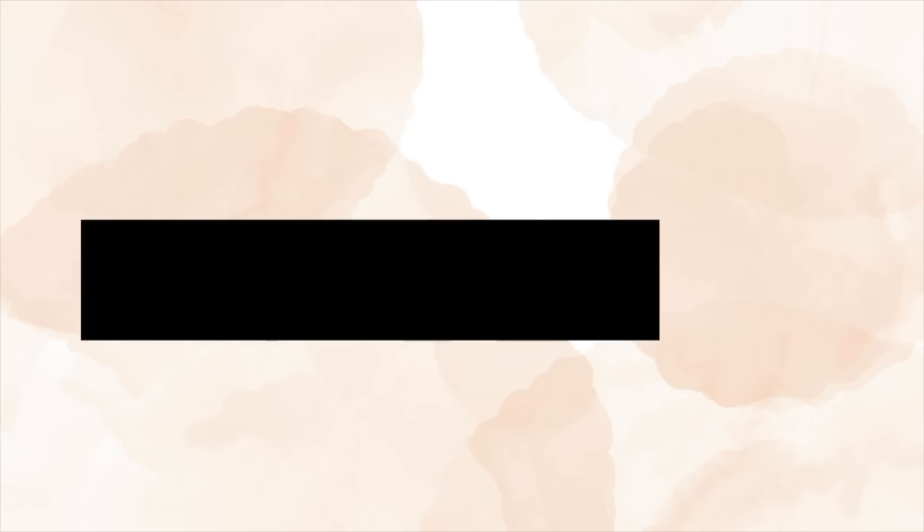My next tip is to split the cost of streaming services. You can use more than one device at a time to watch certain streaming services. Some services like Netflix and Disney Plus have cracked down on password sharing with people outside your household. However, Netflix does allow you to add on a person who doesn't live with you — say an older child at university — for around £4.99 a month, which is cheaper than them taking out a whole standard account, and you can split the cost. Other services like Paramount Plus haven't cracked down on password sharing just yet.